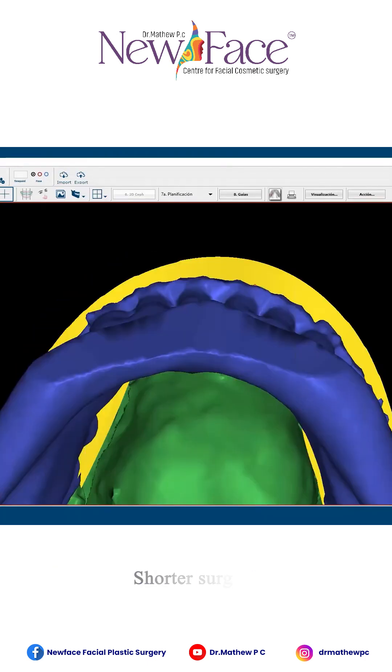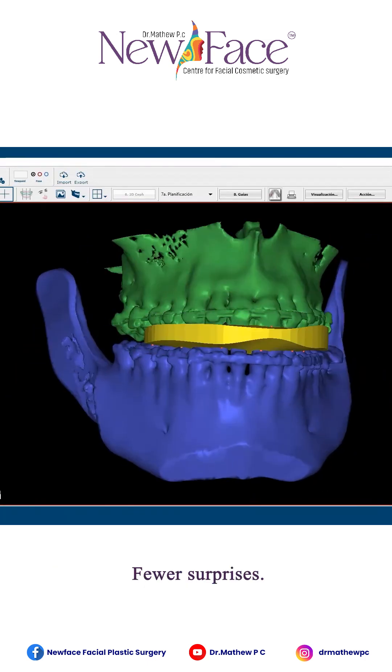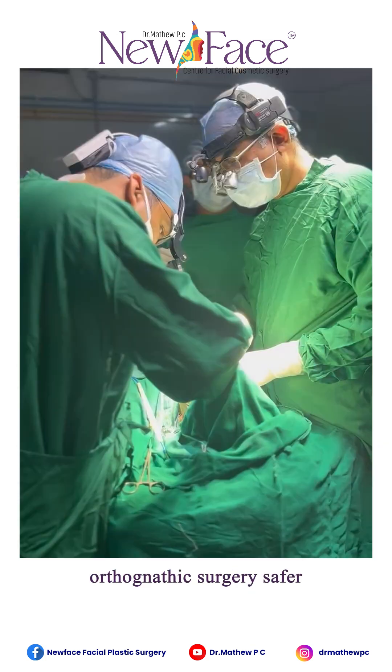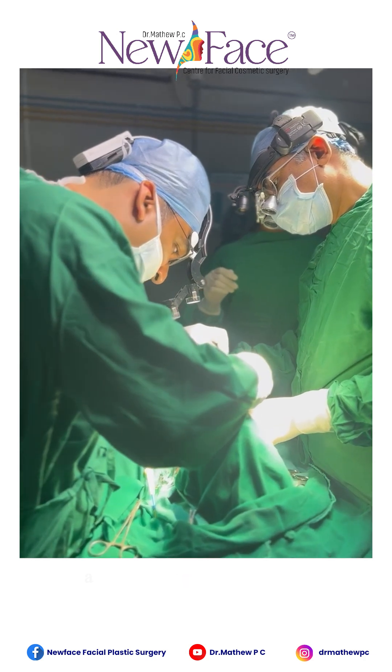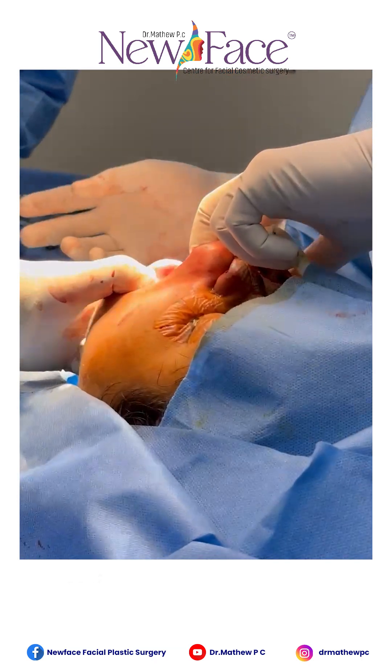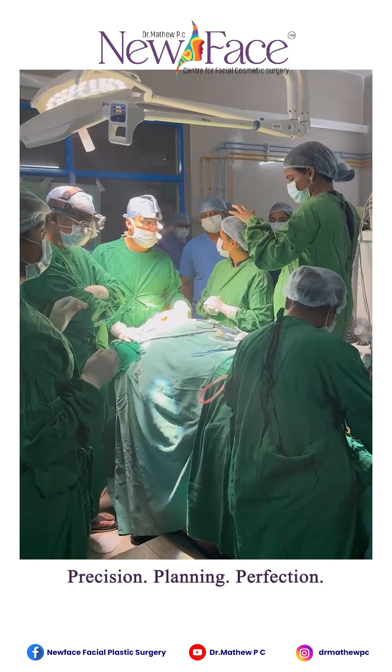Virtual surgical planning makes orthognathic surgery safer, more accurate, and beautifully predictable. Orthognathic surgery at New Face Doctor — precision planning and perfection.